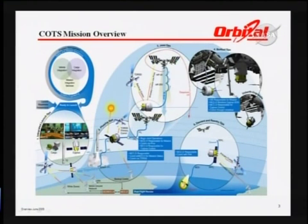A brief overview of the mission itself from launch — it's a very busy slide. It shows you the sequence from launch to rendezvous with the station, berthing by the station arm, and then unberthing and deorbiting to take the unwanted material from the station.